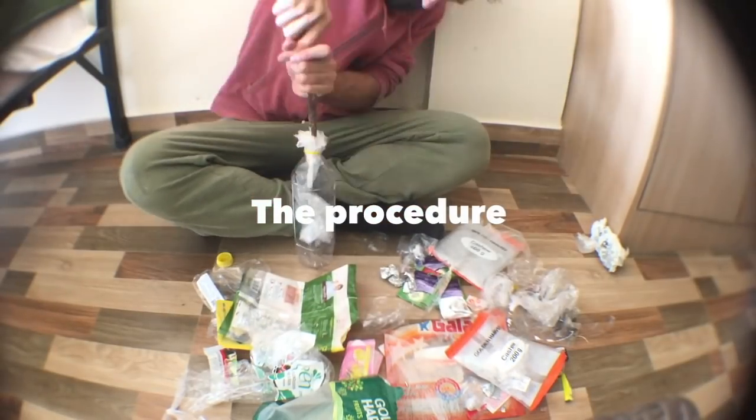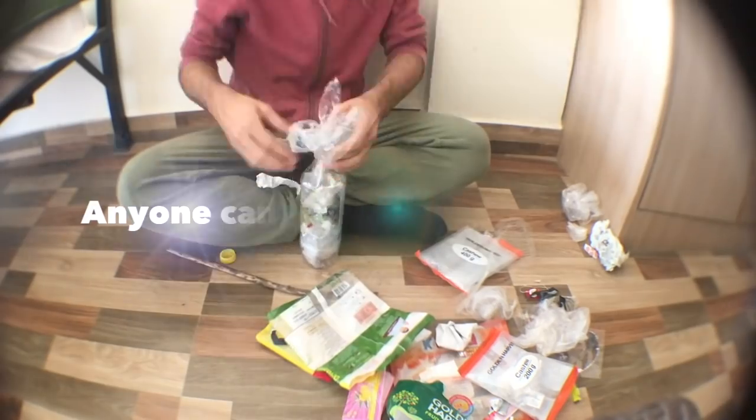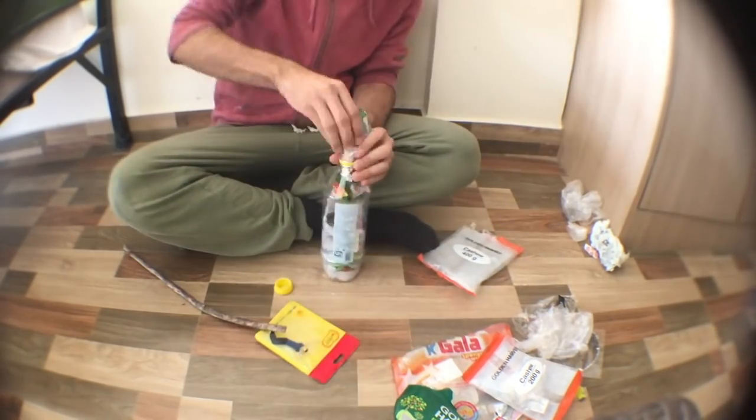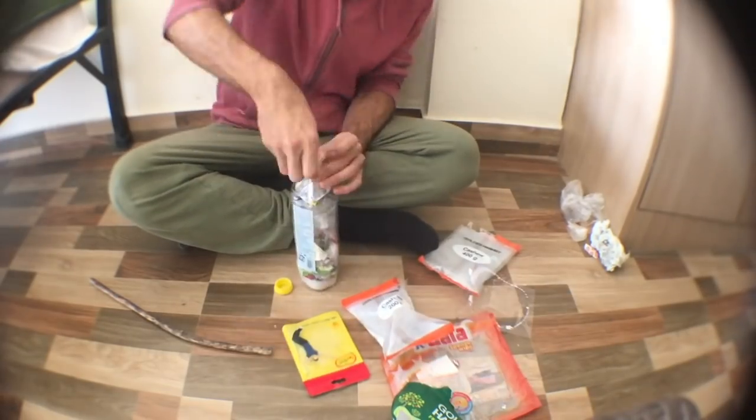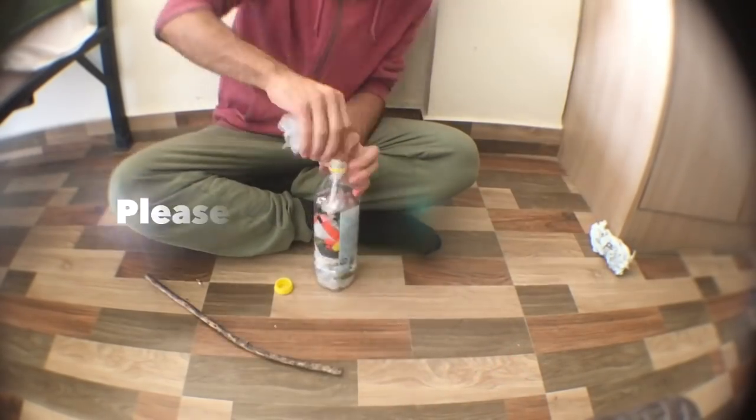Not only the plastics you accumulate in your house, but also the plastics you see around — on paths, on roads — you can always take and use for making eco bricks. Thank you very much for your attention. I hope this inspires you to make many eco bricks and to tell your friends and family to make more. Namaste.